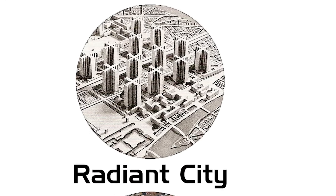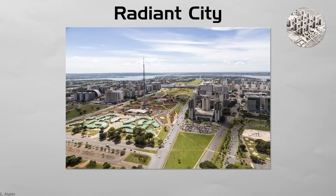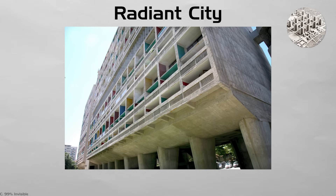Radiant City. Le Corbusier pictured tall slabs in open lawns with fast roads below. Brasilia and Chandigarh proved the concept. Sun and breeze reach each flat, but a corner shop may sit 20 minutes away, and streets feel empty at night. Pilotis raise homes for airflow, yet leave blank ground that draws graffiti.